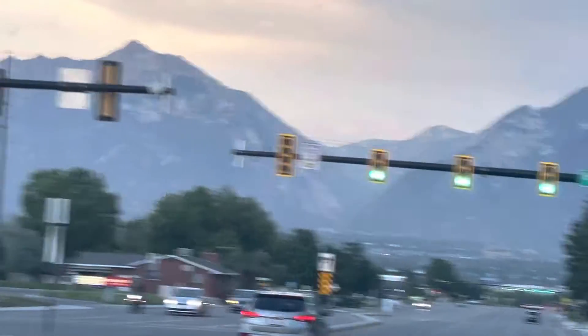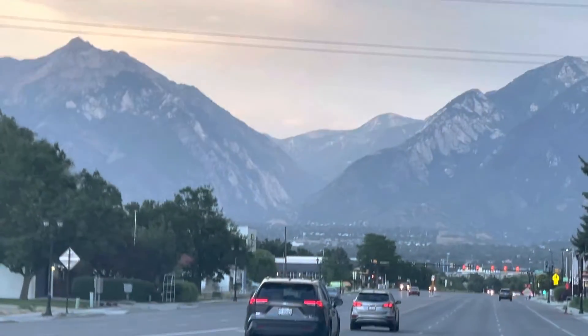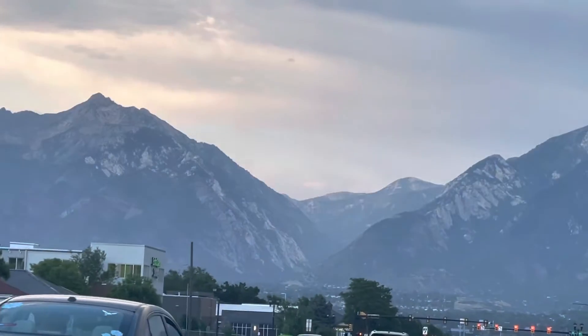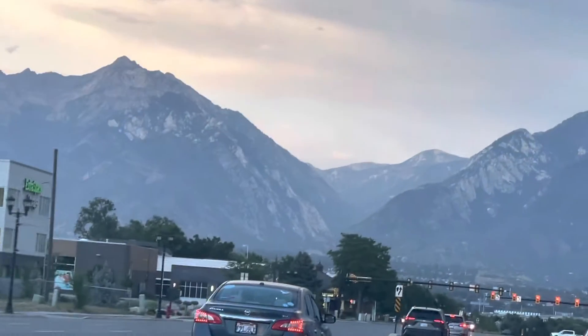You can see these amazing mountains. You can get the view here. Utah is a valley and it is surrounded by mountains everywhere. You can only see mountains here.